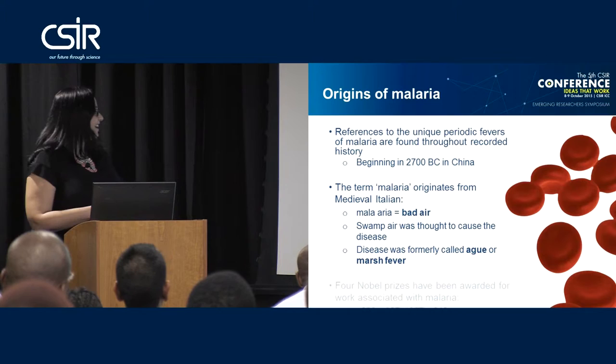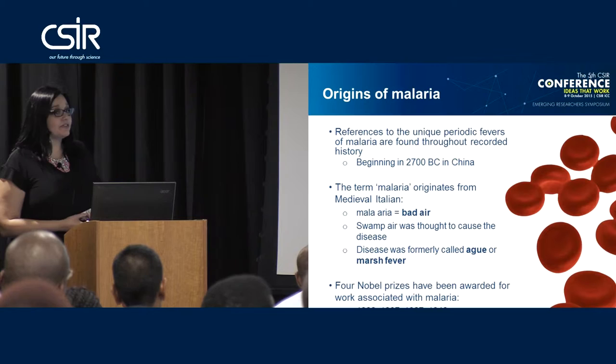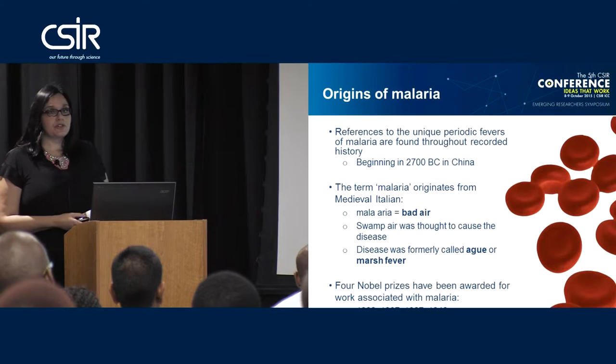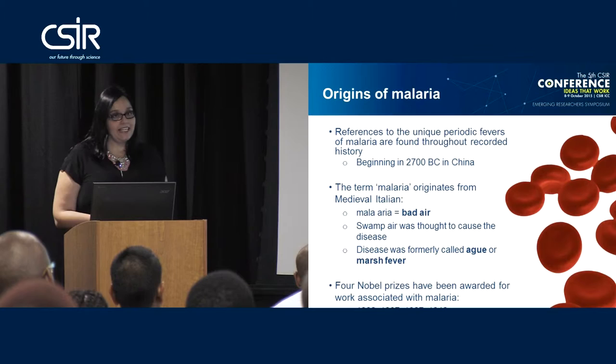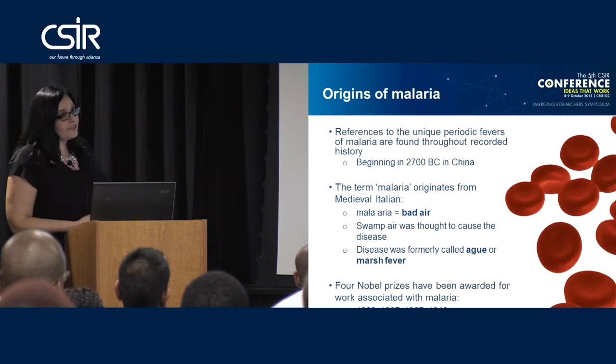Please note there is a correction here — there are now five Nobel Prizes that have been awarded within the field of malaria research. The first was in 1902 around the discovery of the vector for malaria. The second was in 1907, around the discovery of the parasite. The third was in 1927 for the first drug used in treatment, quinine. The fourth was in 1948 around the use of DDT as a malaria preventative agent. The current one, the 2015 Nobel Prize, was given for the discovery and isolation of artemisinin, which is a malaria drug.